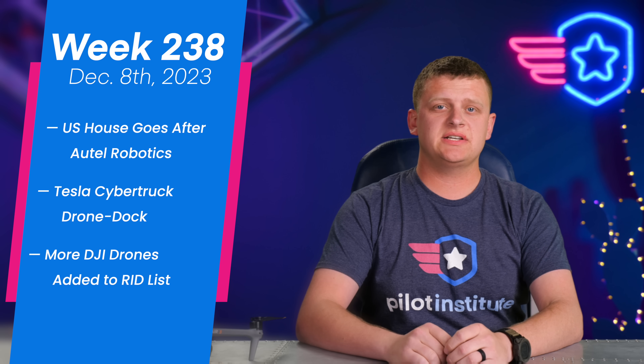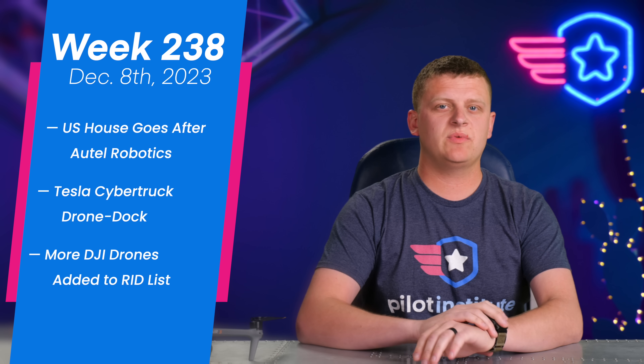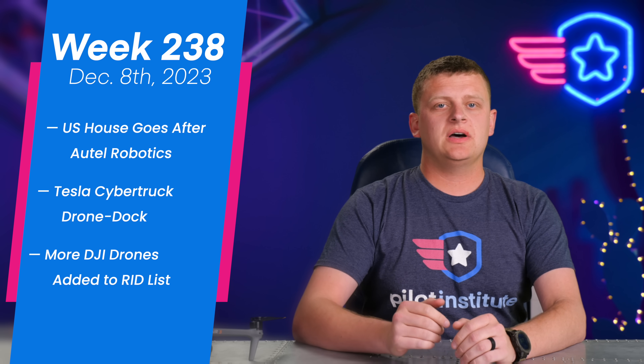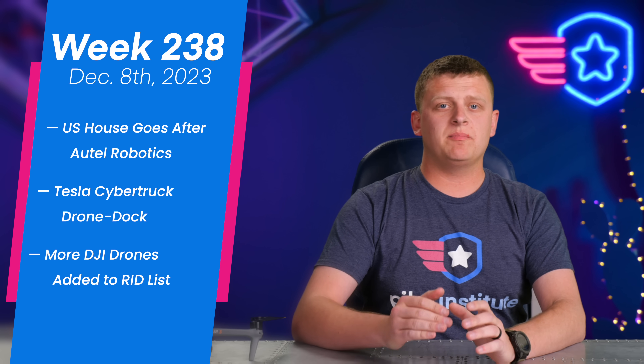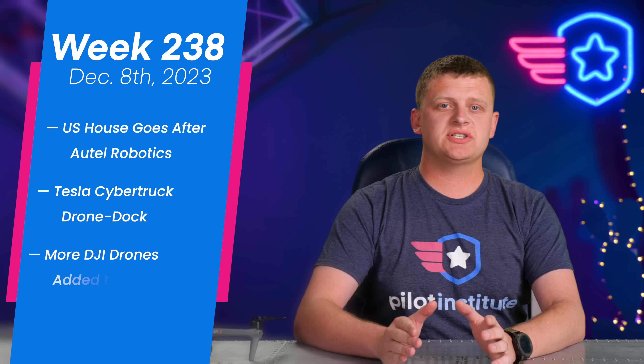Welcome to your weekly UAS News Update. I'm not Greg — Greg is on vacation this week, so I'm filling in. Got three stories for you. The first is the U.S. House of Representatives going after Autel, much in the same way they have DJI. We've got a Cybertruck drone dock, which is pretty interesting. And then a bunch of older DJI drones just got added to their Remote ID list. Let's get to it.